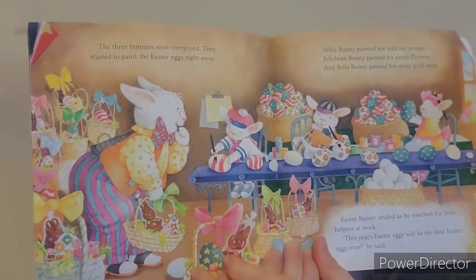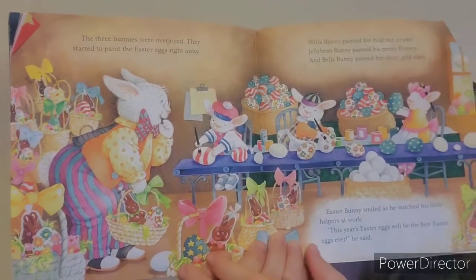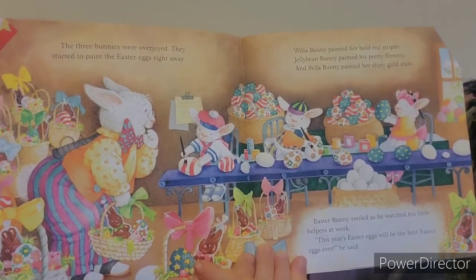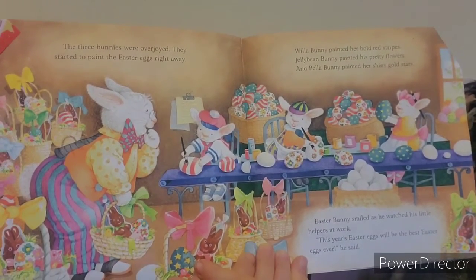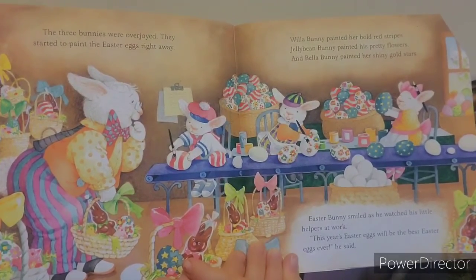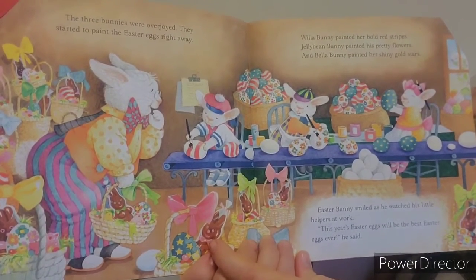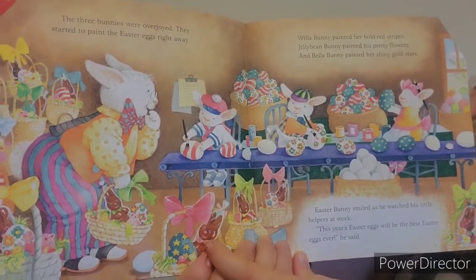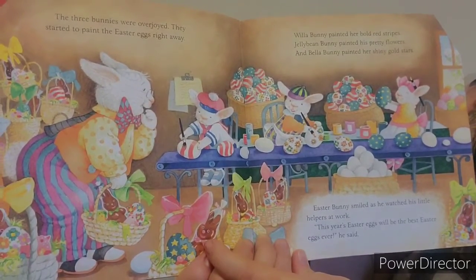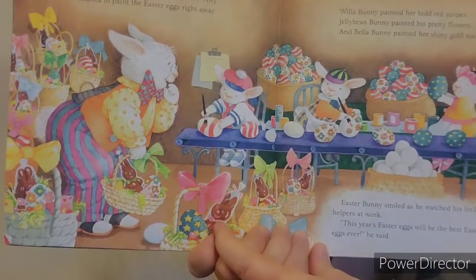The three bunnies were overjoyed. They started to paint the Easter eggs right away. Willa Bunny painted her bold red stripes. Jelly Bean Bunny painted his pretty flowers. And Bella Bunny painted her shiny gold stars. Easter Bunny smiled as he watched his little helpers at work. "This year's Easter eggs will be the best Easter eggs ever," he said.